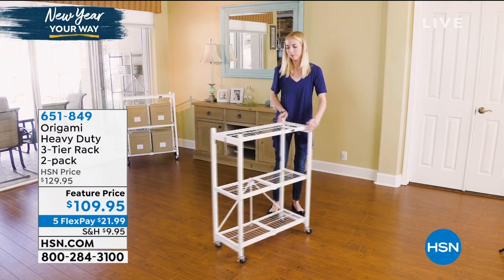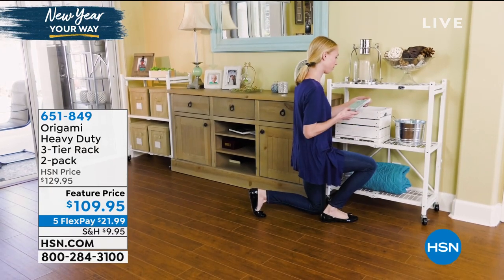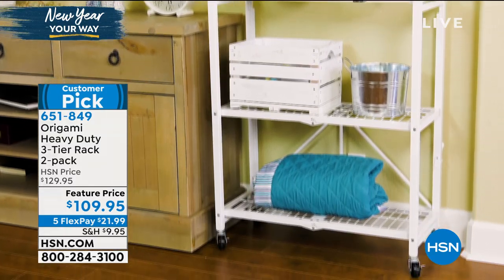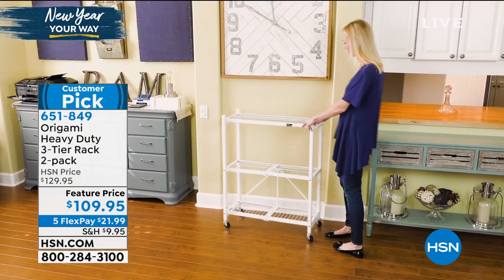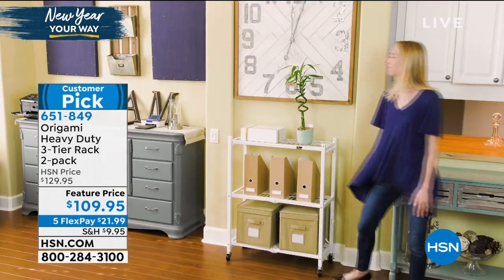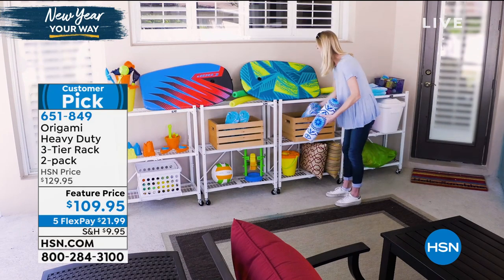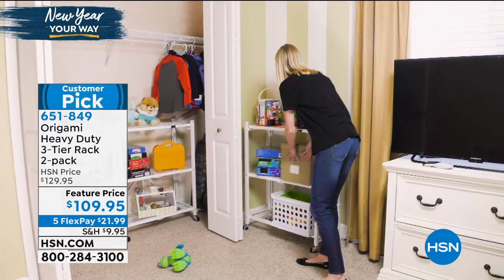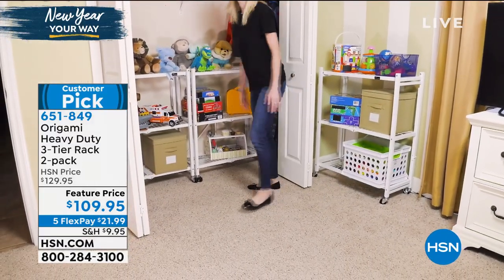The beauty of Origami is you need no tools to put it together. They come in great colors, so very design friendly. When you're not using the wheels, you can fit 250 pounds worth of items on each shelf — very practical and durable for every room in the house. You can use them as decor, put them in the garage, by the pool, in the bathroom. They won't rust because they're powder-coated steel. If you want to pick these up, it's a feature price point right now for two of them — $109.95 with five flexible payments.